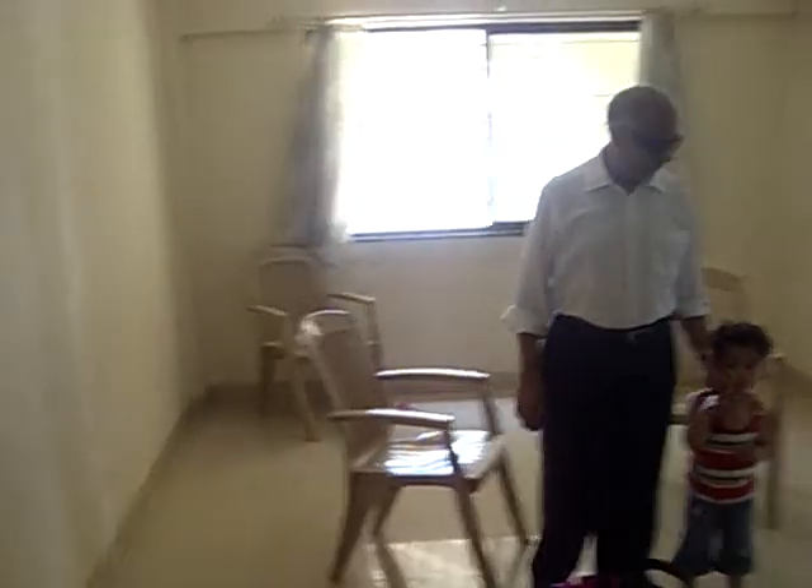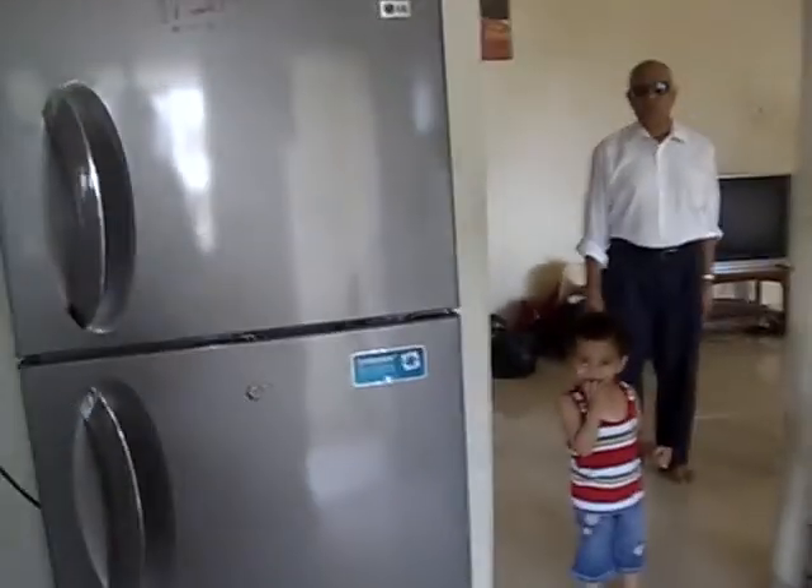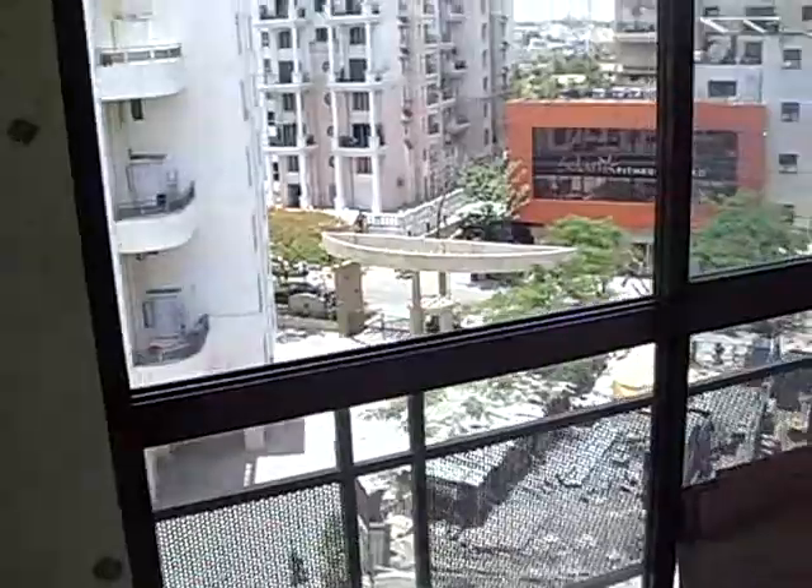This is the flat at Leela Gardens. It's a very large flat. This is the living room, and on this side is your kitchen with a dry balcony. We have got shelves, cabinets, chimney, and you could place a refrigerator here. This side is your dry balcony — quite a nice big dry balcony.